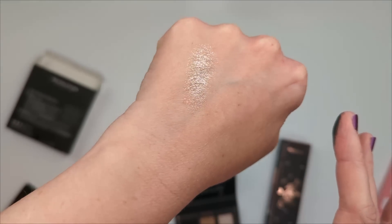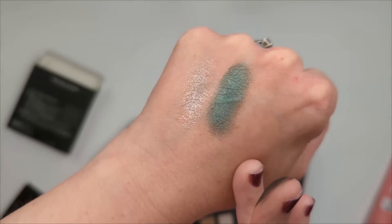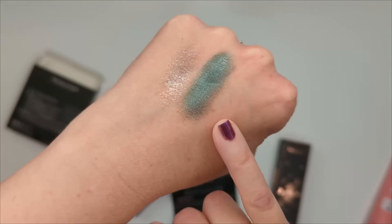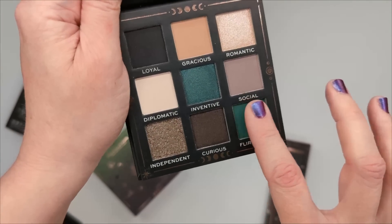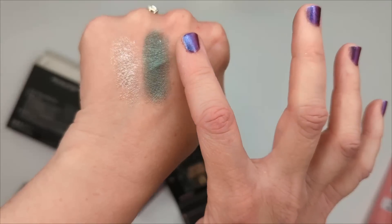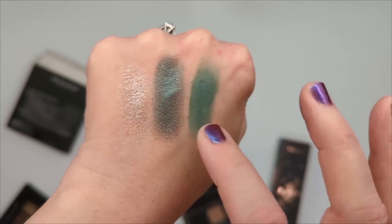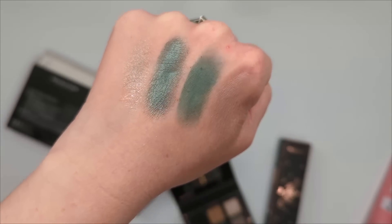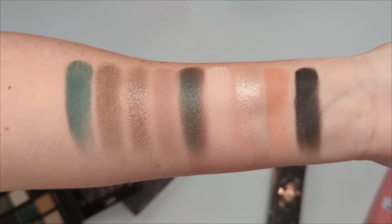Let's swatch a couple live to see if Makeup Revolution has improved their formula. This topper is really smooth; the green feels smooth too — not the most vibrant or metallic but some might prefer that. The matte green and gray have zero fallout but aren't super pigmented. Here's the whole palette swatched: not the most impactful to be honest.